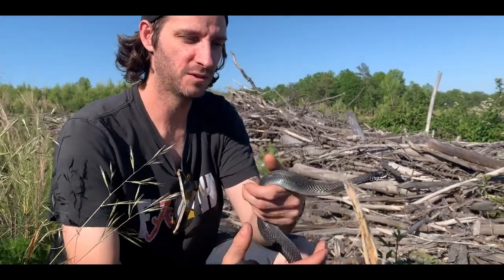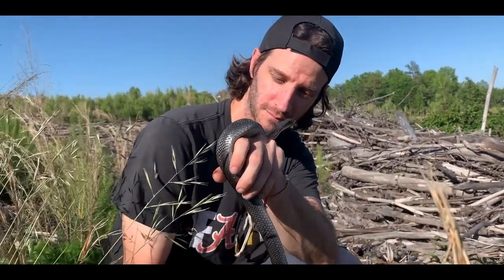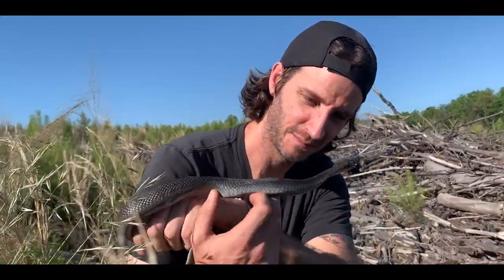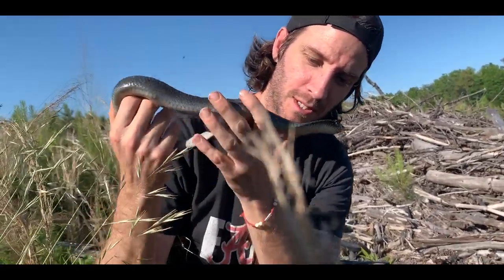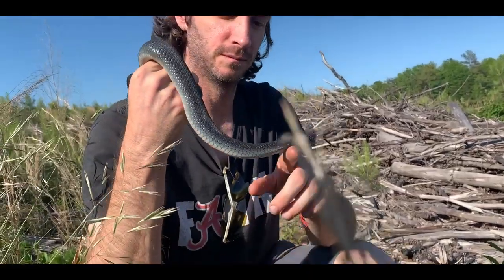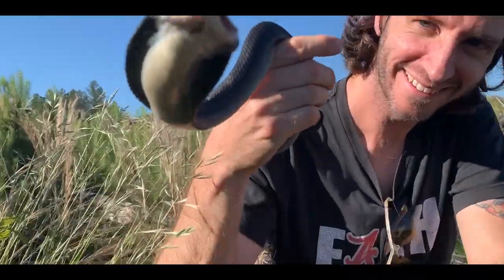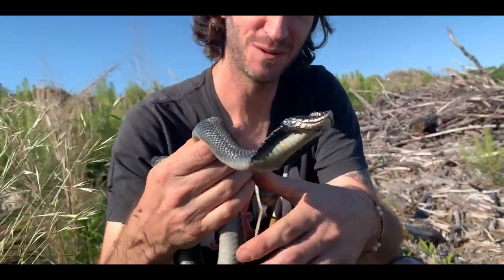This is probably the coolest behavior as far as handling an eastern hognose — I've never had one do this. What are you doing? That's my face, bro. What's up, man? How you doing? You just cruising out here? Me too. That's my fake cobra.